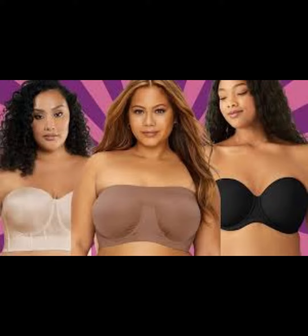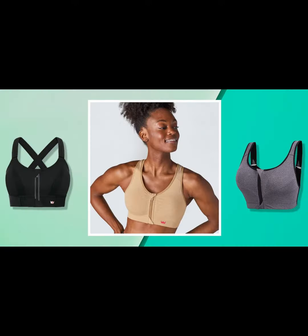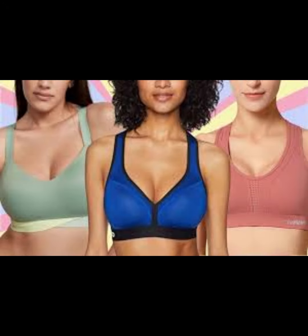Best bra ever. We can't tell you how many times we've come across a bra that shoppers claim is the cream of the crop. Here's the thing — clearly everyone has a particular preference, but there are some options which boast an overwhelming amount of fanfare, and this Warner's wireless style is certainly one of them.